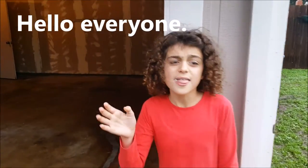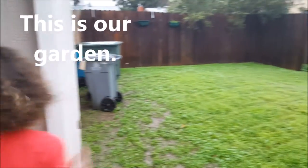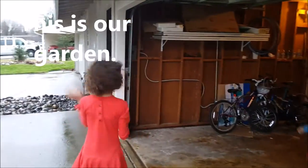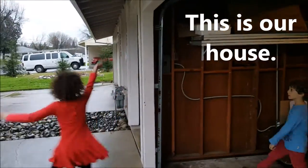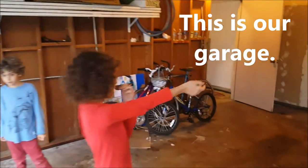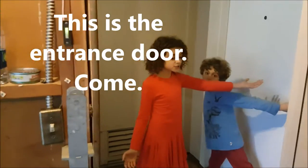Hello everyone! This is our garden. This is our house. This is our garage. This is the entrance door.